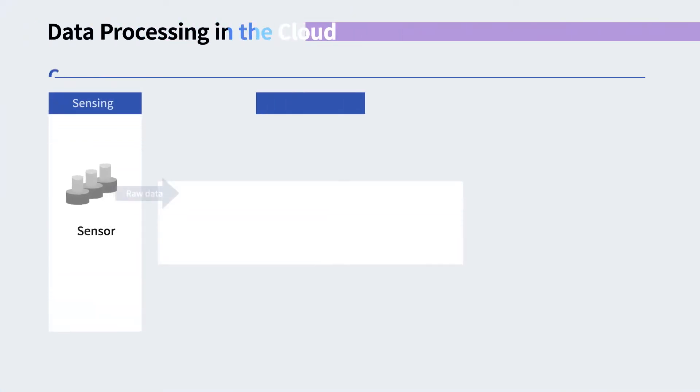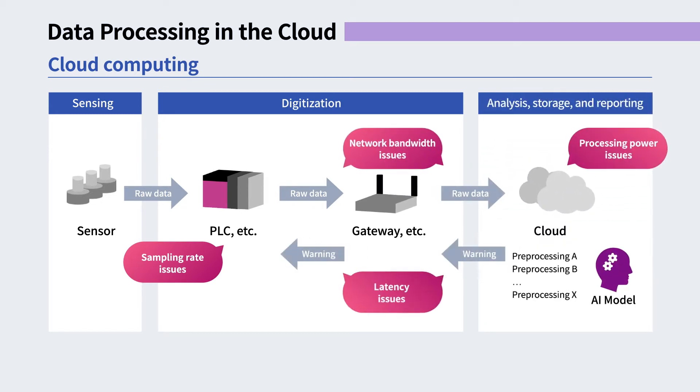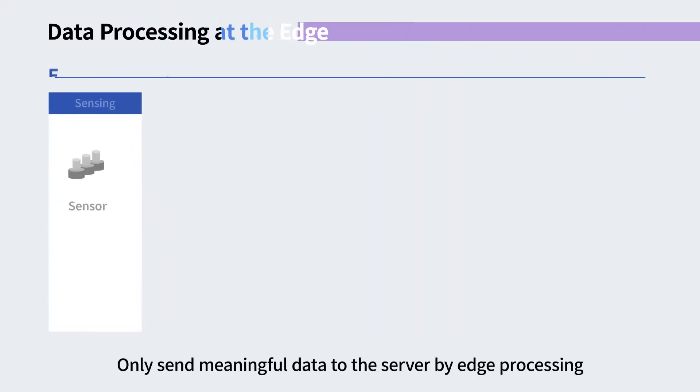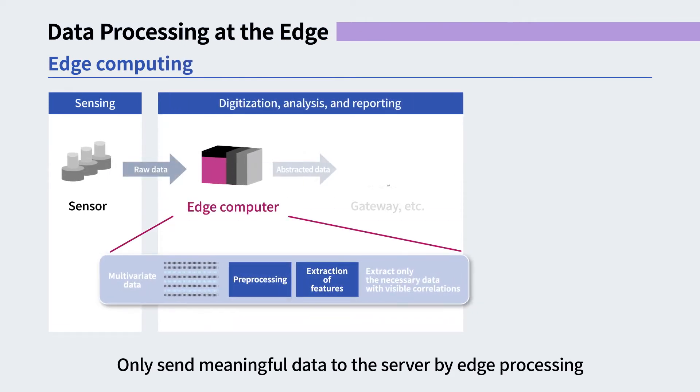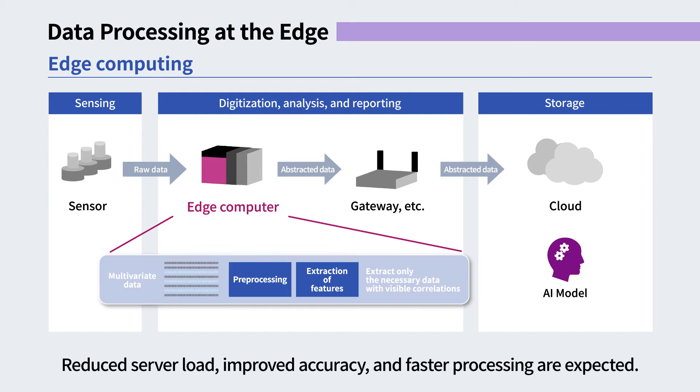Processing such data in the cloud involves issues such as bandwidth consumption, latency, and server load. However, with edge computing, sensing data is pre-processed in real time, and only the parameters with high contribution are sent to the server side, which enables improved accuracy and faster processing.